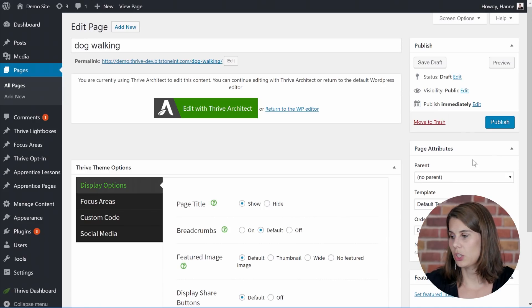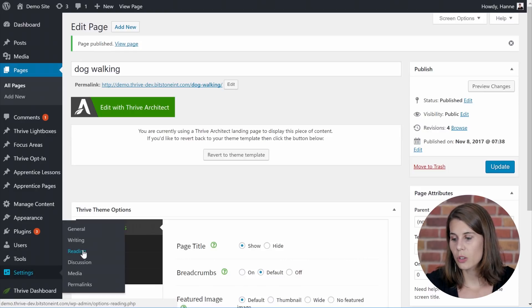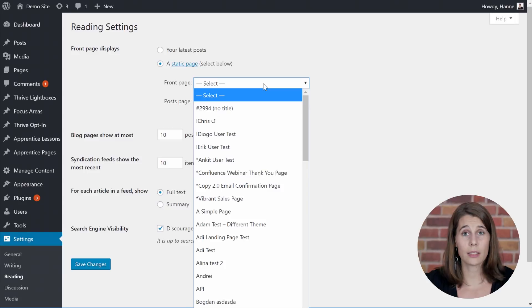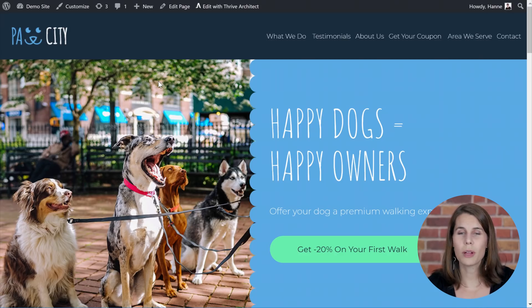After customizing your landing page, make sure to save everything in Thrive Architect. Then in WordPress, we can publish this page. There is one last step in order to make this page your homepage: in your WordPress settings, go to Reading, and from here choose a static homepage. As the front page, select the page that you've just created — in our case, the dog walking page. When you visit your website, you will see that your website has been replaced with this one-page site template, and that you have your conversion-focused element, your lead generation opt-in form, set up.